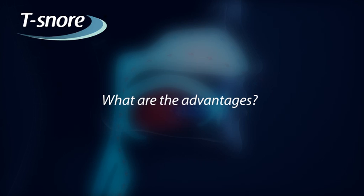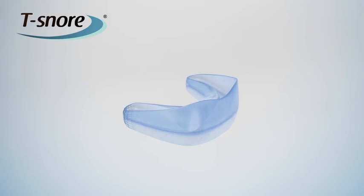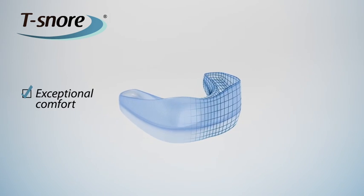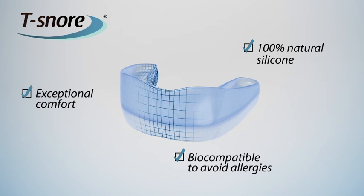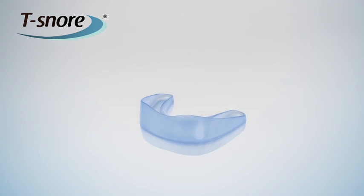What are the advantages? Unlike existing products, T-SNORE offers exceptional comfort as it is moulded in a single 100% natural silicone piece and is biocompatible to avoid allergies. T-SNORE is adapted to all types of jaws and provides flexibility and elasticity for your comfort.